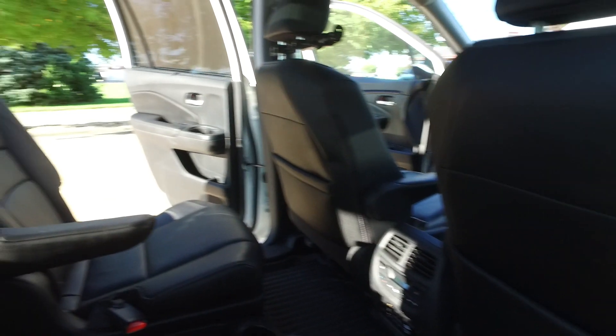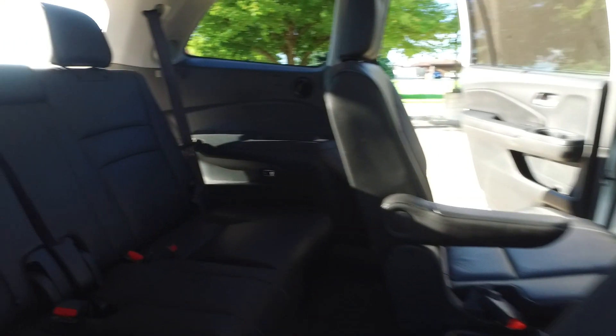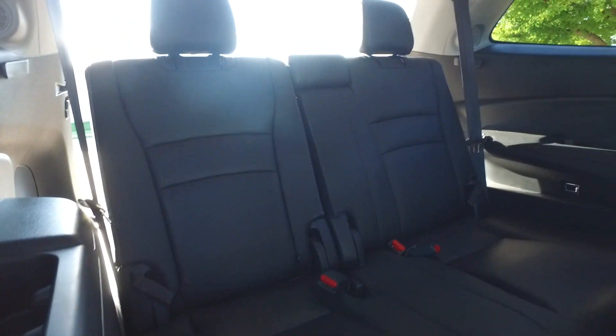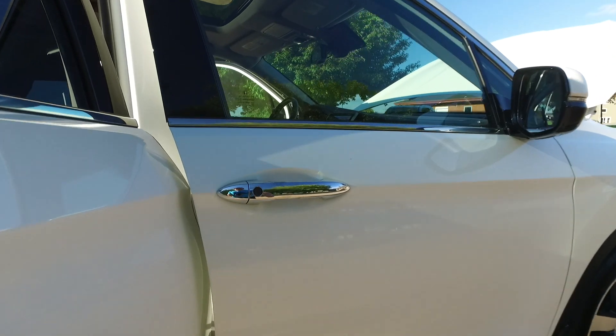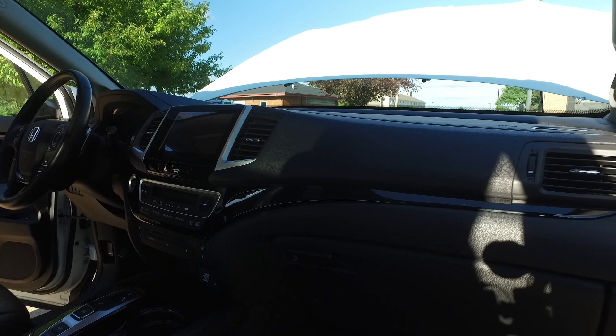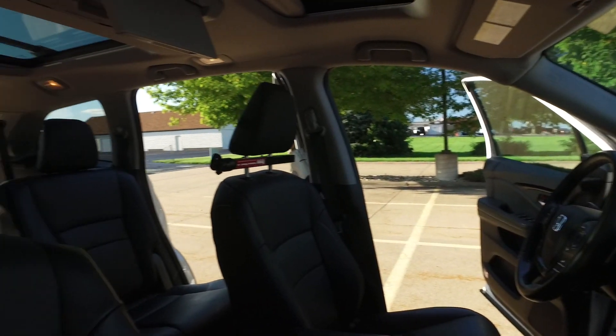Everything looking fantastic. Something I really like — there are little push buttons for the seats and they fold right out of the way, super quick and super easy. The back seat is looking amazing on this one. Back up front, love the interior — nice black accents throughout with a little silver here and there.